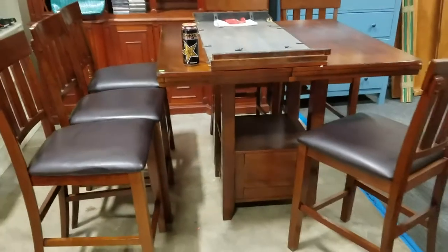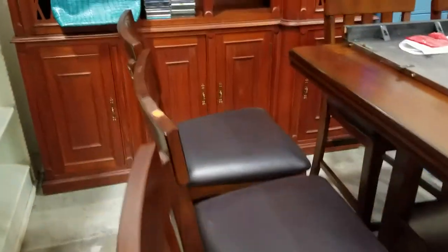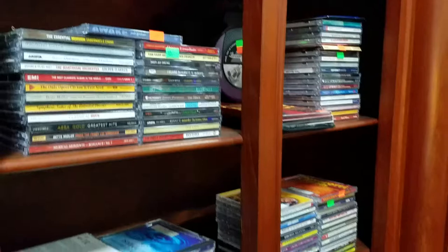We have this beautiful, looks to be brand new, cafe style contemporary dining table with one leaf and six chairs in excellent condition, like new. We also have a collection of some lots of CDs here, some music CDs and CD cases.